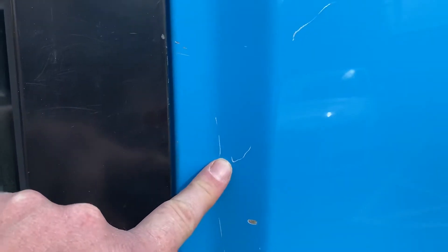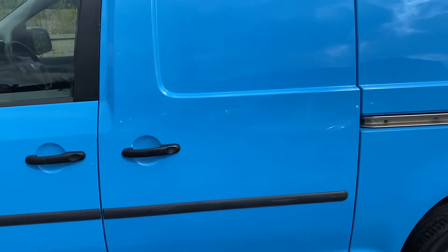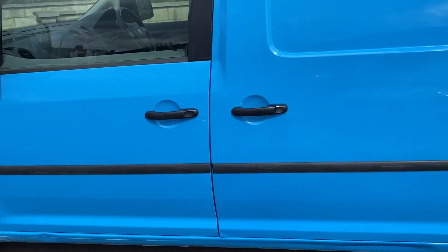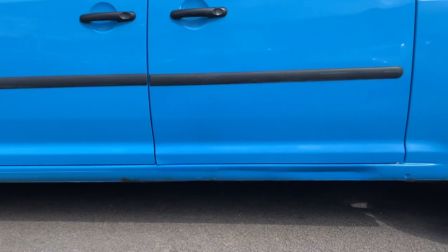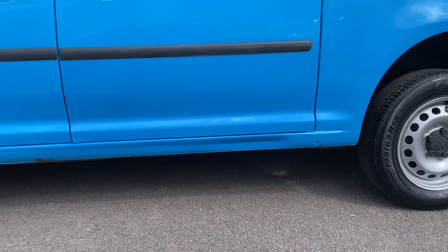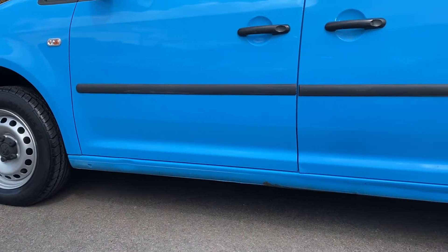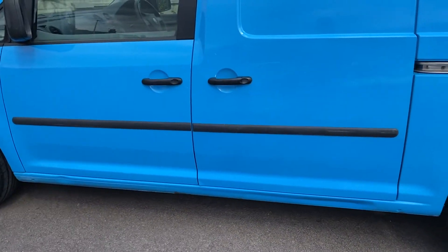Passenger side front door is all good, door glass is all good. A couple of minor stone chips on the door edges that need sorting — we'll get the touch-up stick on those. Sliding door on the passenger side has minor chips and scratches around the edges, nothing major but they are there. The passenger door sill has got a couple of dents in it — they haven't really broken the paint, but they are there. Nothing major, but we're pointing them out.